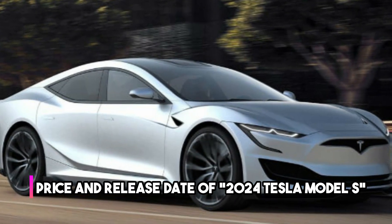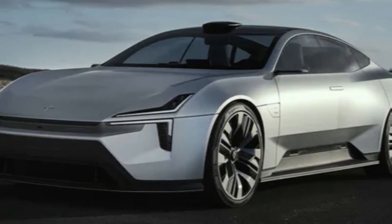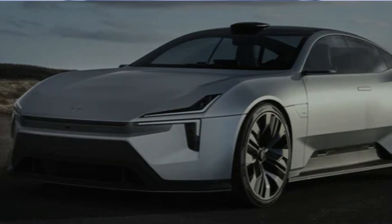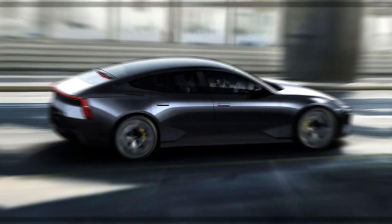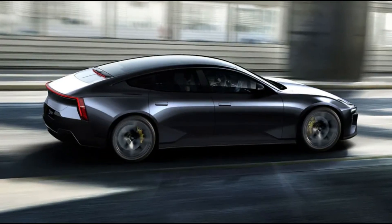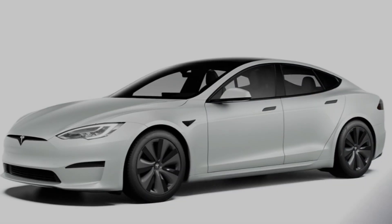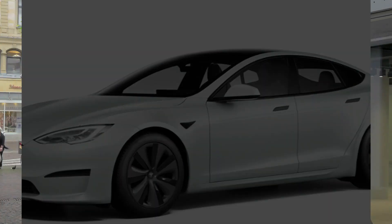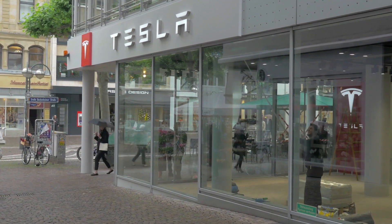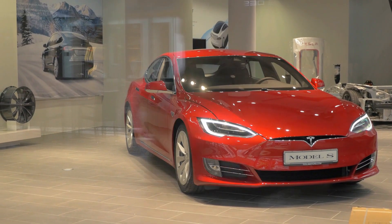As of now, the official pricing details and release date for the 2024 Tesla Model S have not been announced. Tesla typically reveals pricing information and release dates closer to the launch of a new model. The price is expected to vary depending on the chosen configuration, optional features, and regional variations. It is recommended to stay updated with official Tesla announcements or reach out to your local Tesla dealership for the latest information on pricing and availability.